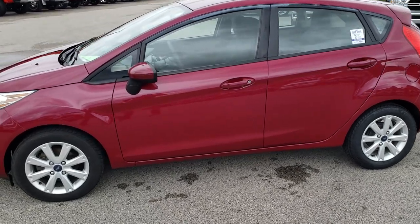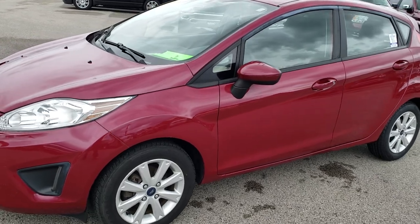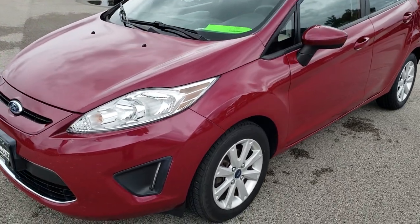This is stock number 5, J384B. We are here at Summit Automotive in Fond du Lac, Wisconsin, your new and used car headquarters.